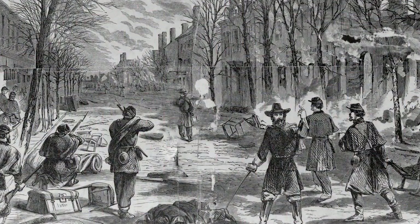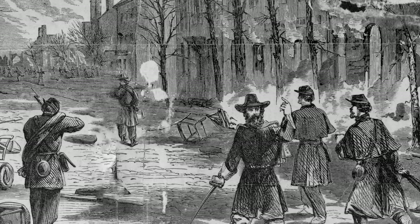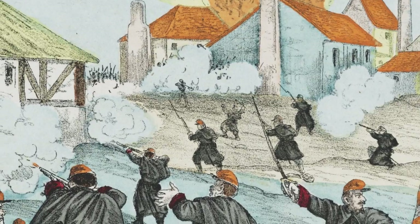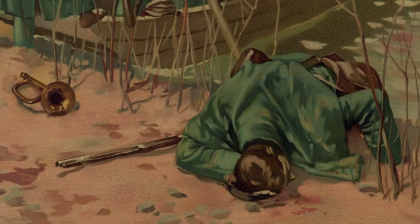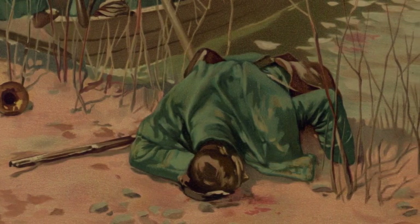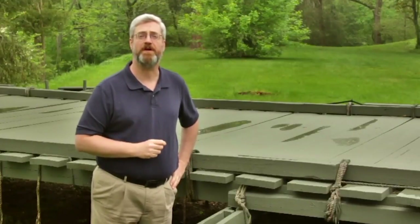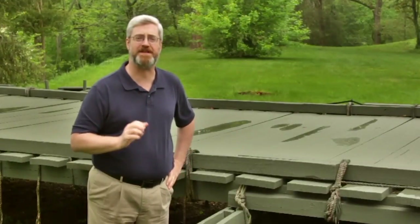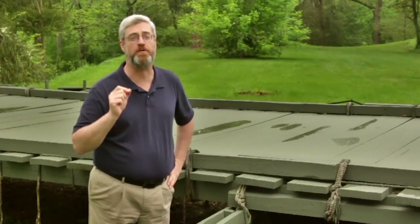In the town across the river were Barksdale's Mississippi Brigade, and they resolutely opposed the crossing. It would be the first contested river crossing in U.S. military history. The unarmed Union engineers were soon driven off by the fire of Confederate sharpshooters. One officer and two soldiers were killed.